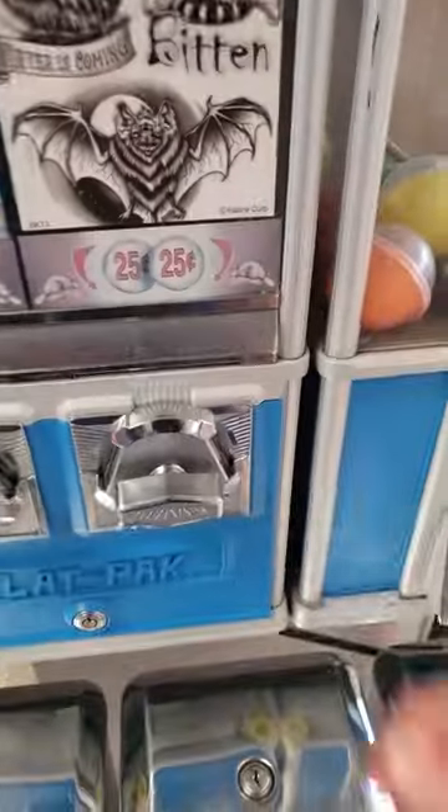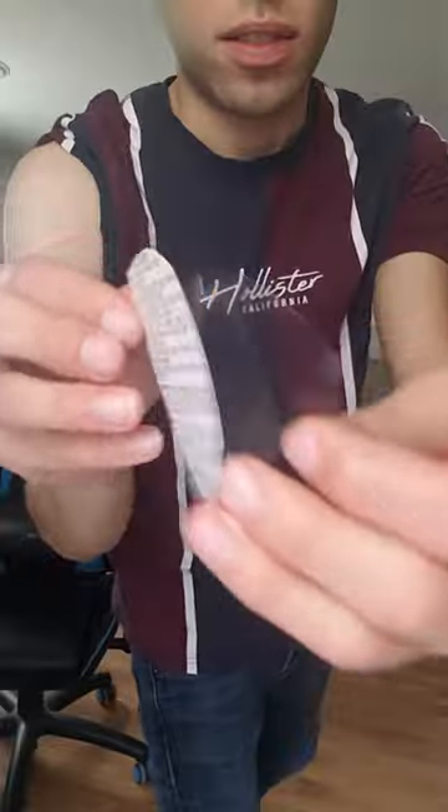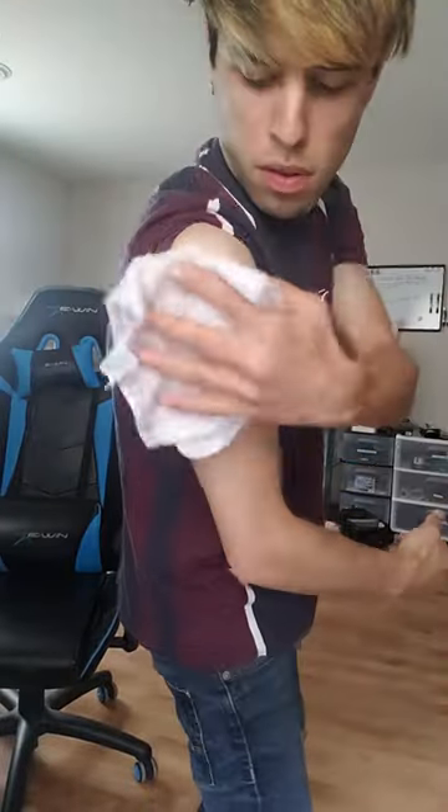Have you ever wondered how good a tattoo from a vending machine is? Well, I wanted to find out. I ended up getting this dragon-looking tattoo, peeled off the front, and stuck it to my noodle arm.